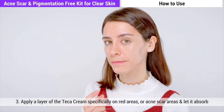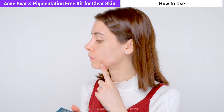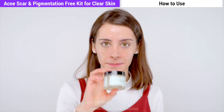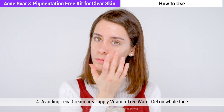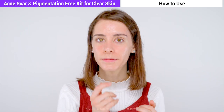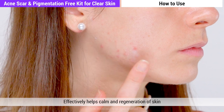Number three: apply a layer of the Teca cream especially on those red areas or acne scar areas, and let it absorb. Number four: avoid the area where you applied the Teca cream, and apply the I'm From Vitamin Tree Water Gel onto the whole face. Number five: once again apply another layer of the Teca cream onto the red acne scar area, and this will effectively help with calming and regeneration of the skin.